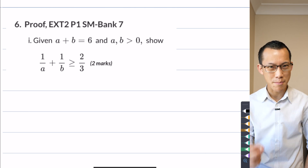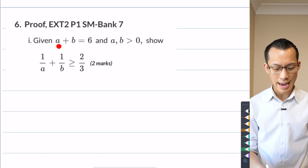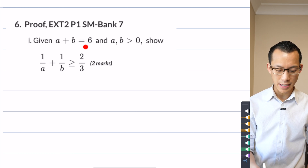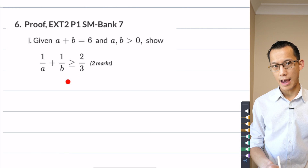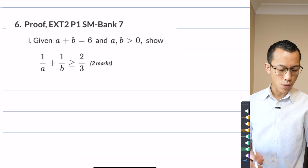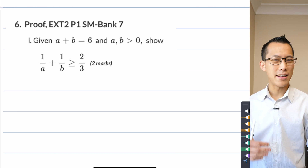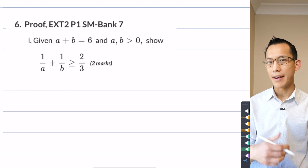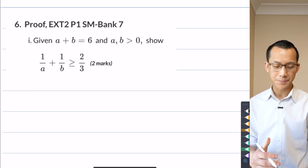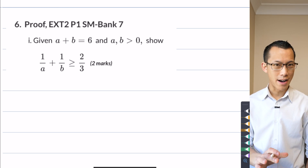Let's remember what this is asking us. We're given a pair of numbers A and B, told that they add to six and that they're both positive, and this is the inequality result we have to prove. You can go at this with an algebraic approach and find some squares that are going to be positive — take everything over to the left-hand side and try to prove that expression is greater than or equal to zero. That worked fine.